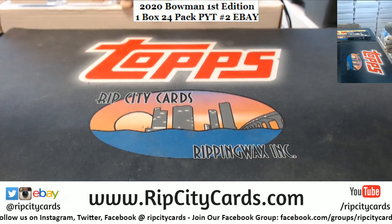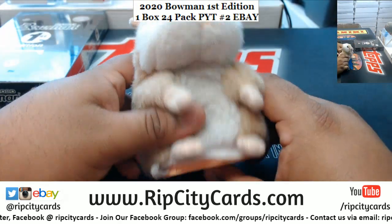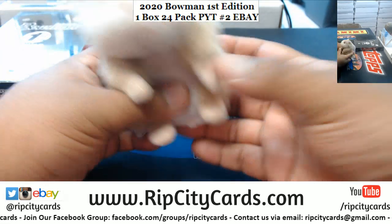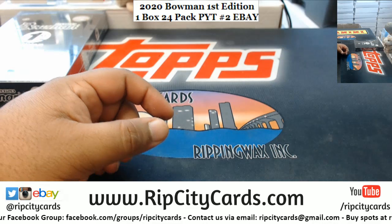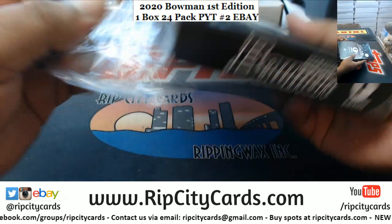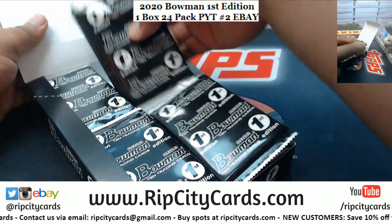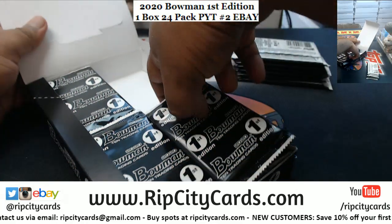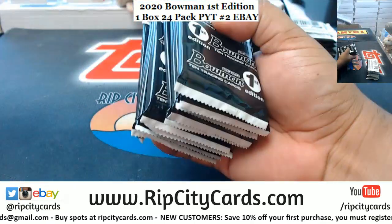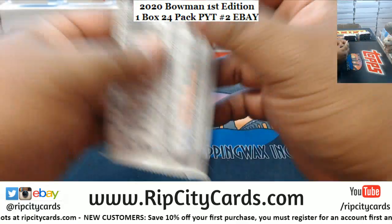There we go, it's on the screen — here is the box. And here's Abraham. Good luck everybody, thank you Abraham. All right, let's get this thing cracking.